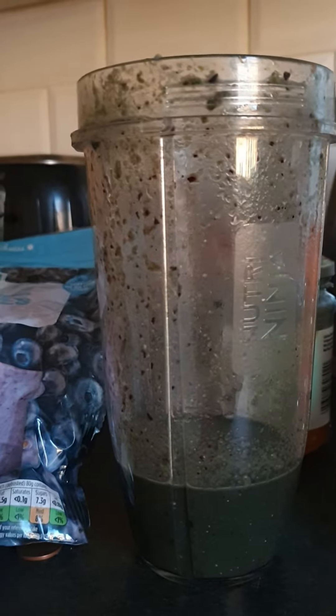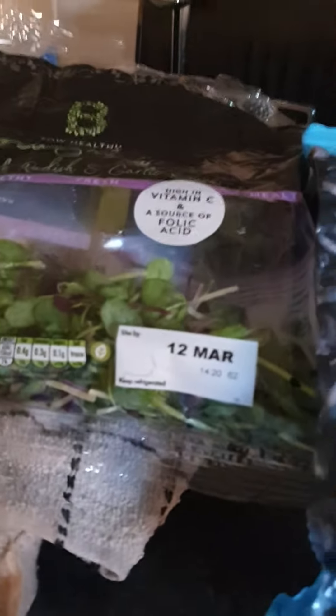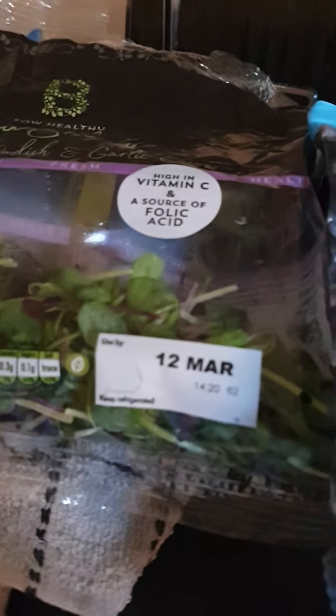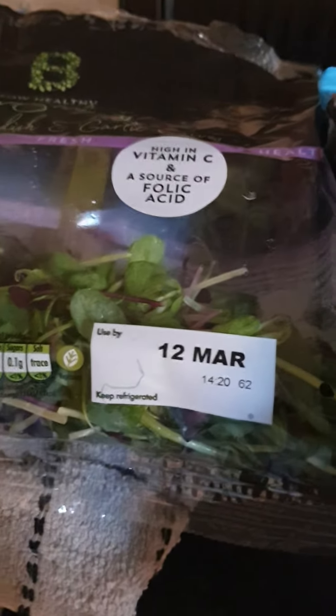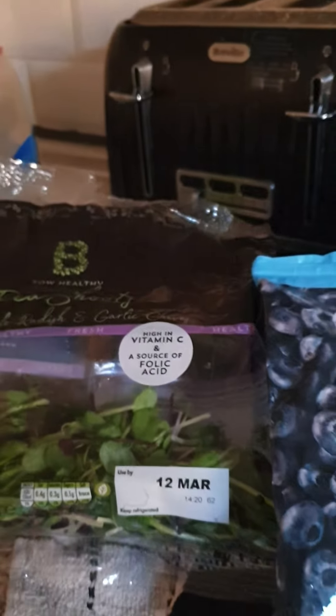Go all out with all the health benefits — the natural stuff — because for every ailment there is a plant. And this is the new big thing that's in: pea shoots, high in vitamin C and source of folic acid. And purple radish, and garlic chives.